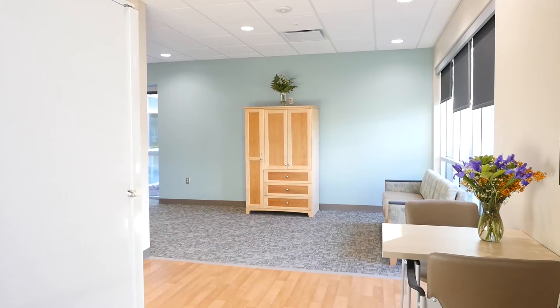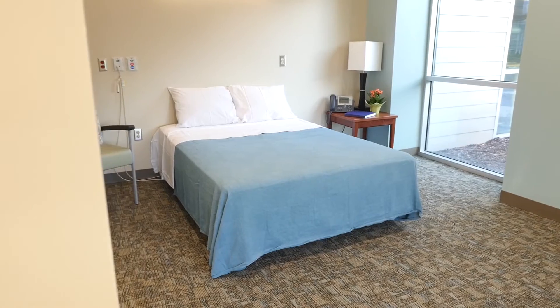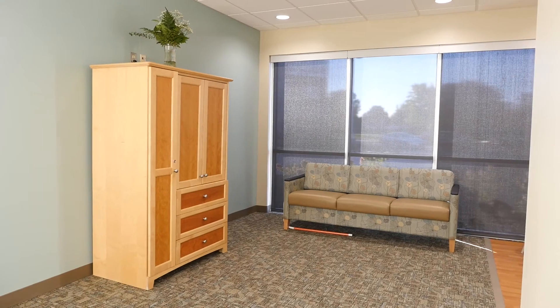Our home-like apartment, known as an ADL or Activities of Daily Living, has a working kitchen, living room, bedroom, and bathroom. Here you can practice activities such as meal preparation, dressing, and navigating a home environment.